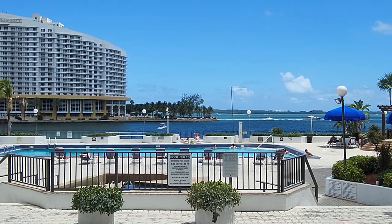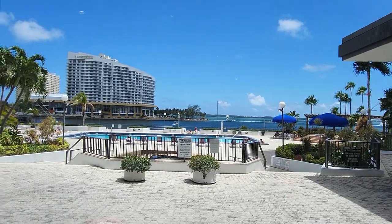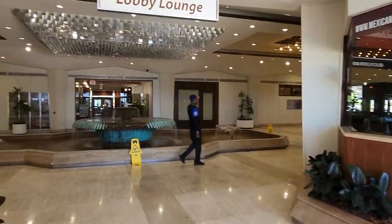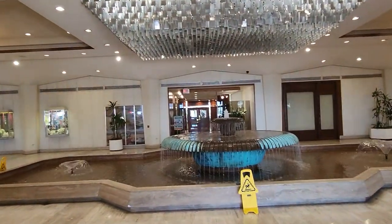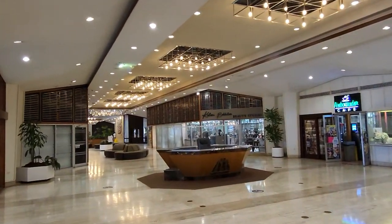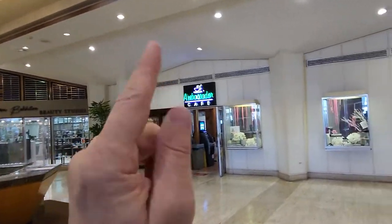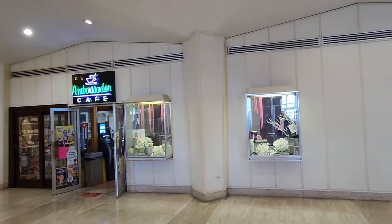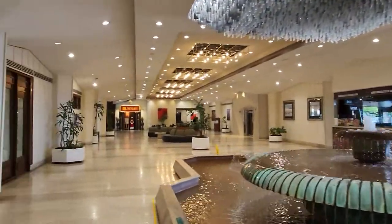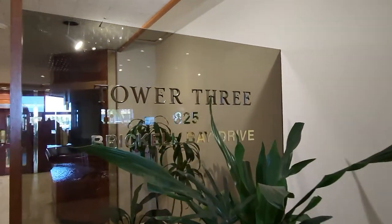I'm showing you today this unbelievable new opportunity available at the Ambassador. Here you have four buildings with a lot of amenities: gym, sauna, jacuzzi, restaurants, hair salon, coffee shop, and a little supermarket. I'm going to show today Tower Three at 885 Brickell Drive.